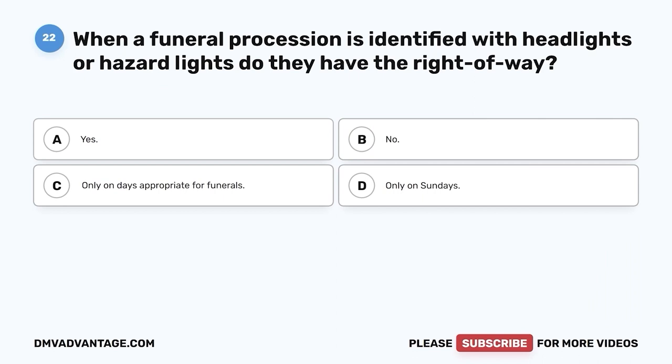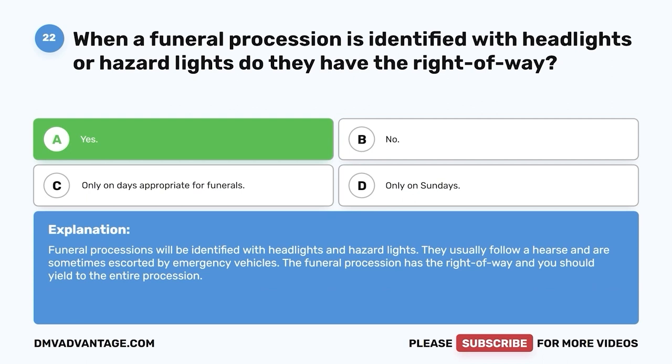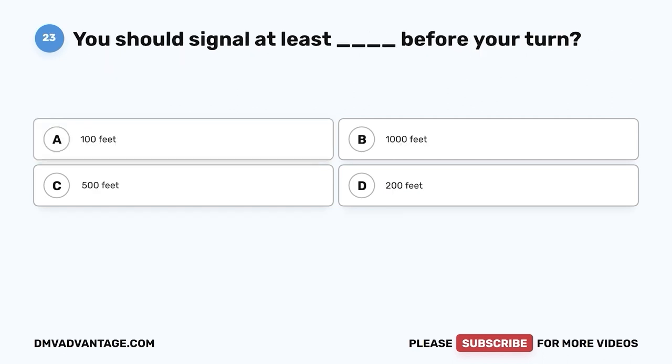Question 22: When a funeral procession is identified with headlights or hazard lights, do they have the right-of-way? A. Yes. B. No. C. Only on days appropriate for funerals. D. Only on Sundays. The correct answer is yes. Funeral processions will be identified with headlights and hazard lights. They usually follow a hearse and are sometimes escorted by emergency vehicles. The funeral procession has the right-of-way and you should yield to the entire procession.